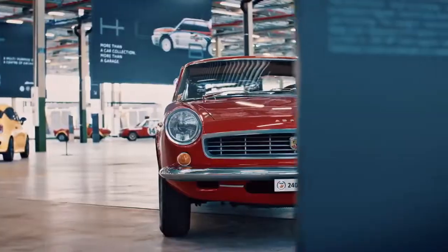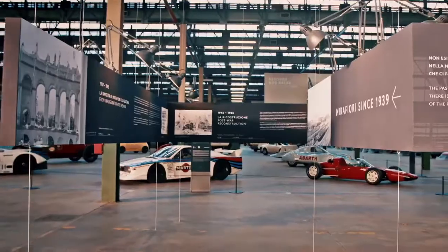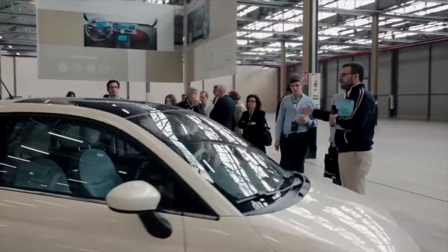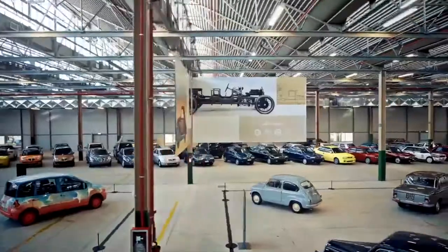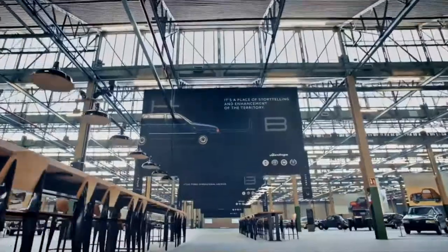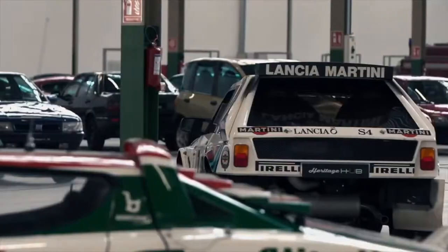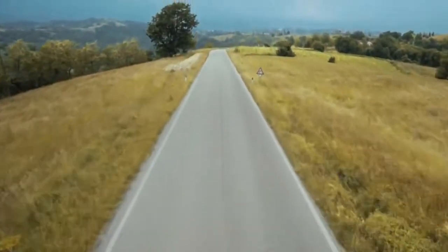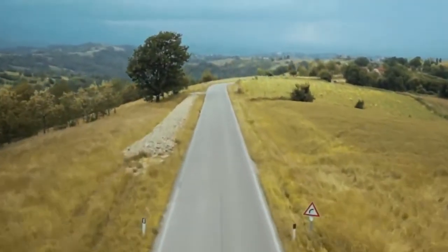A cultural centre and service hub, an academy and museum, an archive and workshop — but most of all a work in progress. FCA Heritage is all of these, brought together under an organisation whose mission is to value the past and help us imagine the future.